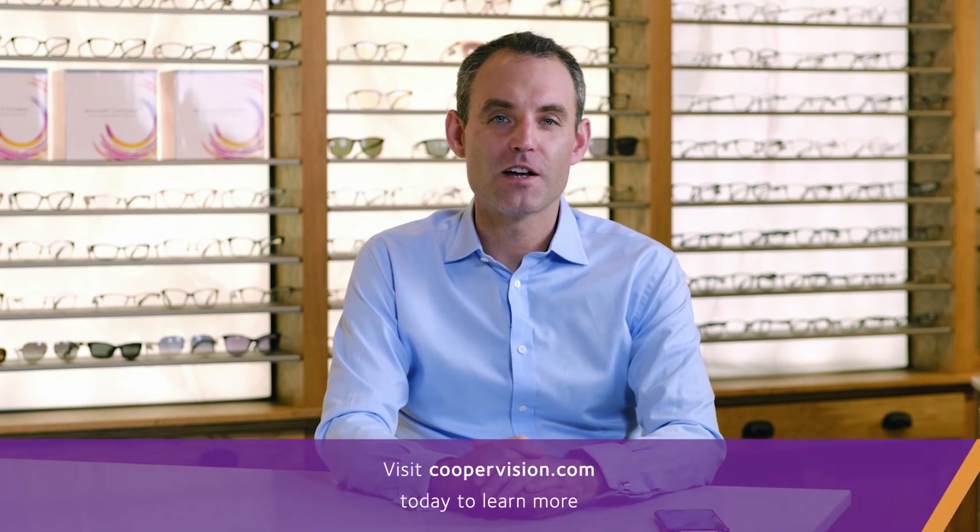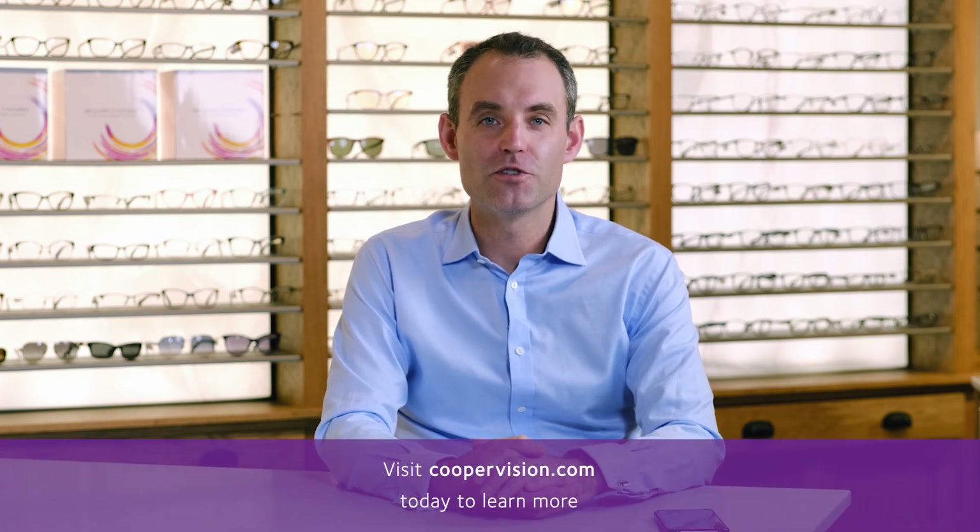Thank you everybody. Please visit coopervision.com to learn more about the Brilliant Futures Myopia Management Program and the MySight One Day Contact Lenses.